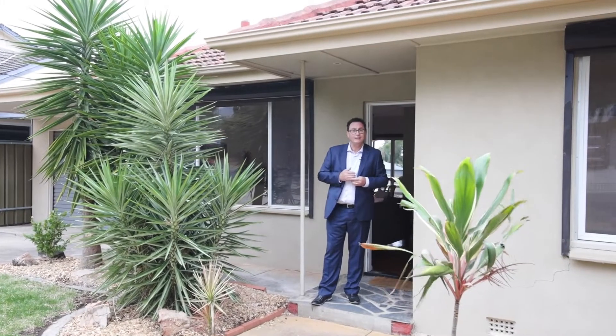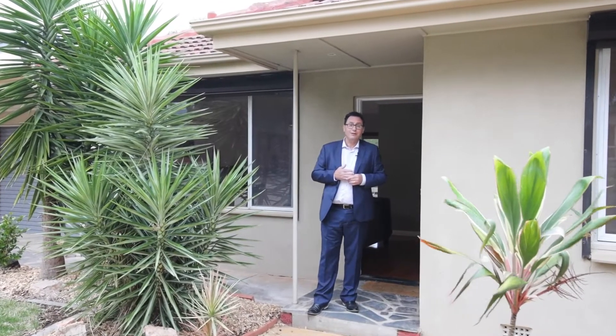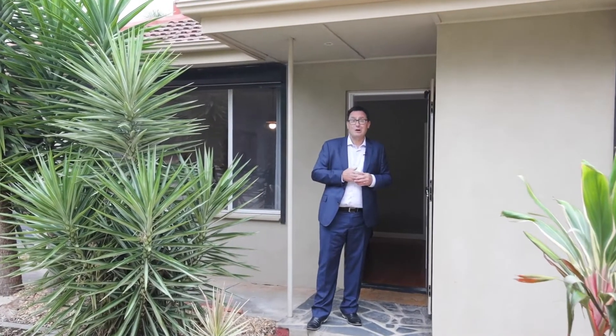Welcome to number 19 Shelley Street in the heart of Tea Tree Gully. We have a charming three-bedroom updated family home sitting on 765 square metres of land with over an 18 metre frontage. Why don't you come along with me and check out this great home.